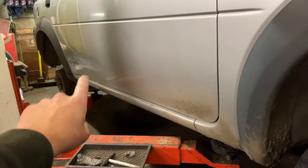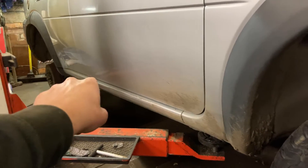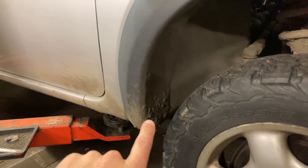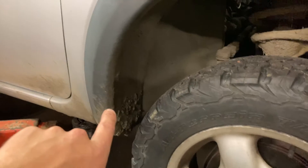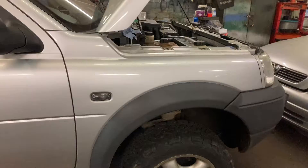Believe it or not, this car is absolutely solid underneath. It's had all three mounts for the rear diff done recently. I'm going to jet wash all this out and give it a blast with some wax oil underneath. I might also tidy up the back drums while I've got the wheels off.